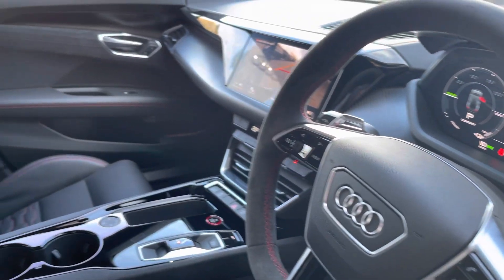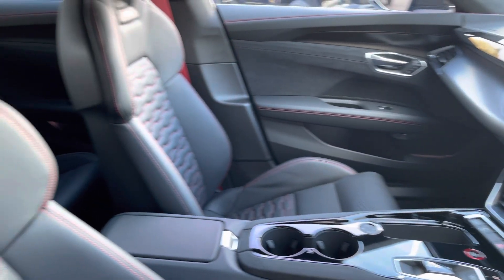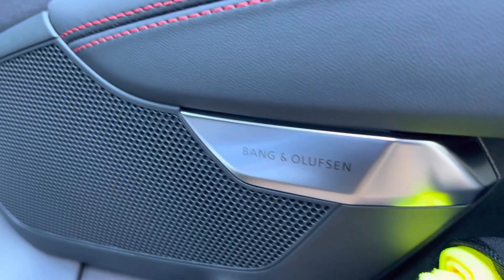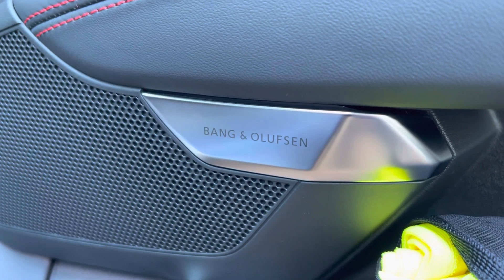Your Alcantara steering wheel, and as we move around we do have the RS Sport seats, which really provide extra hold on those tighter turns and bends. Moving down, we have the Bang & Olufsen sound system, which is currently one of the best in its market.